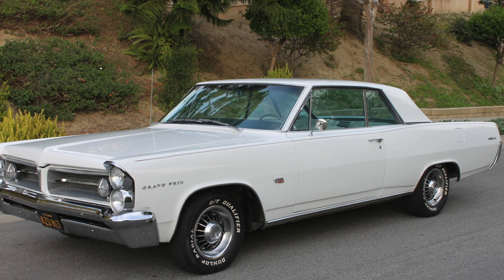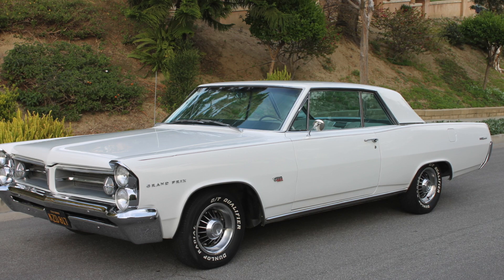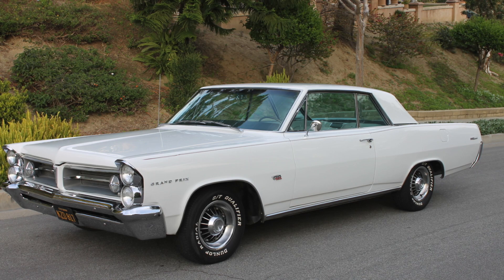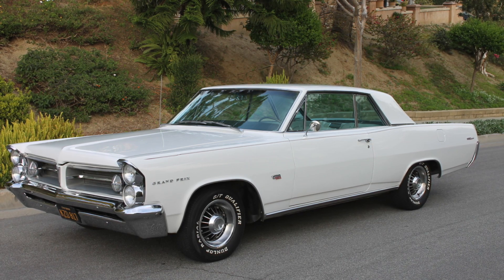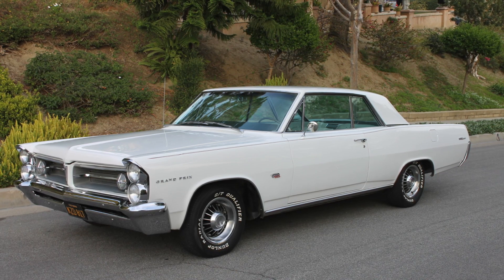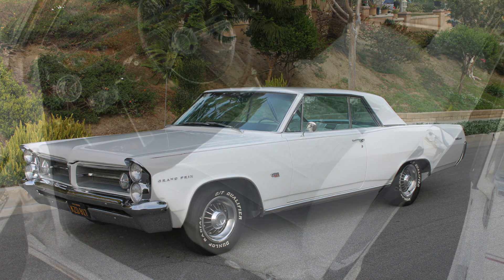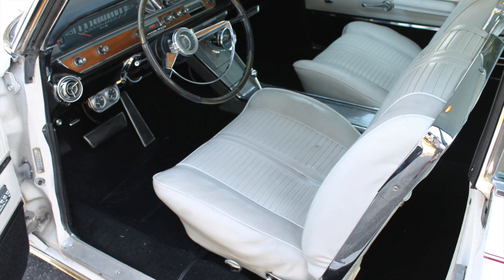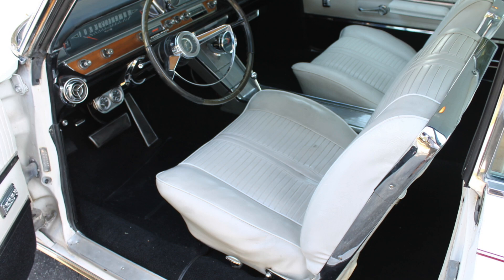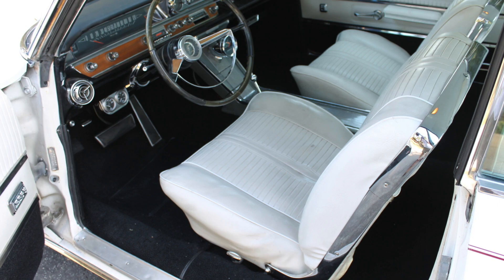Hey everyone, welcome back to Beyond the Lens Productions, where we explore the automotive world from all angles. Let's continue on the road with the Pontiac Grand Prix. The 1963 model year, although it was only the second year that the vehicle was actually in production, returned that year with a completely new look and further differentiation from other Pontiacs.